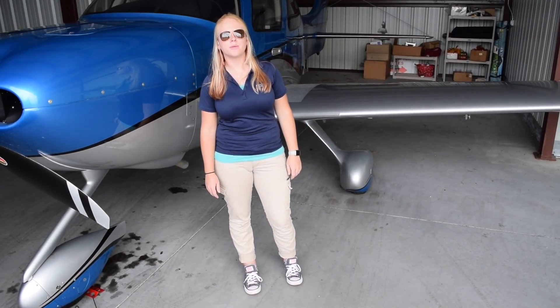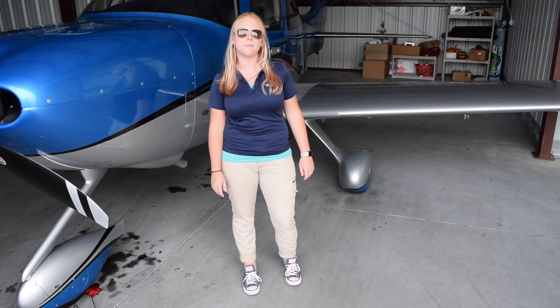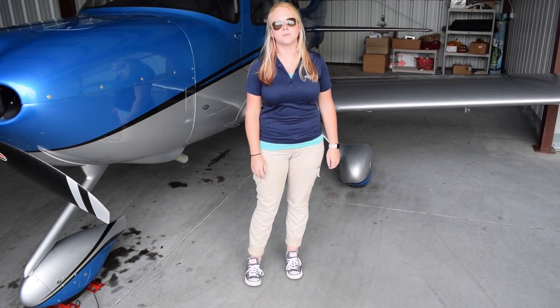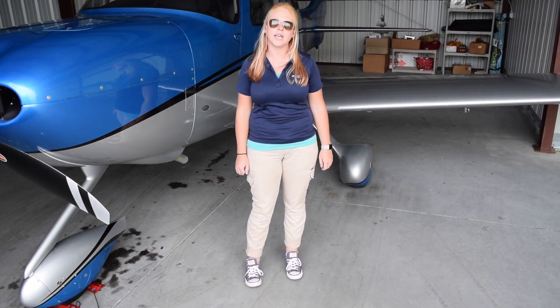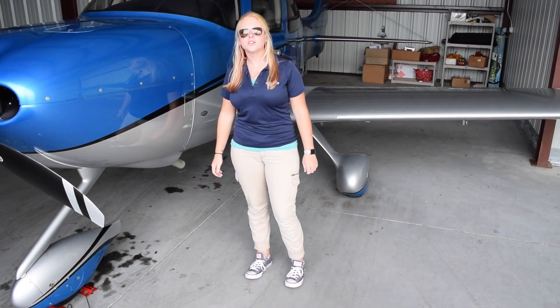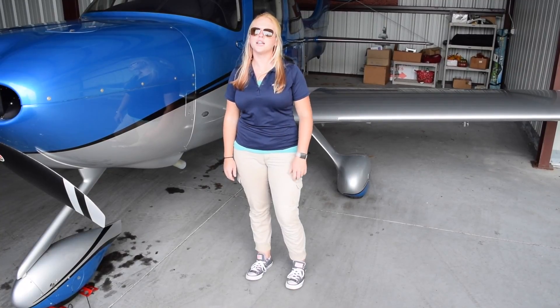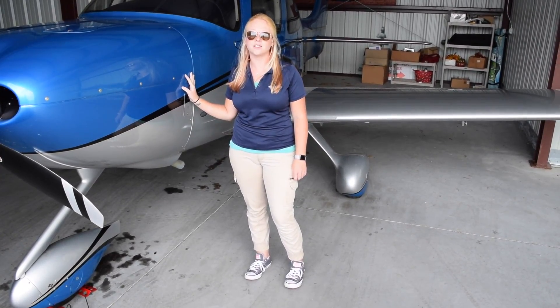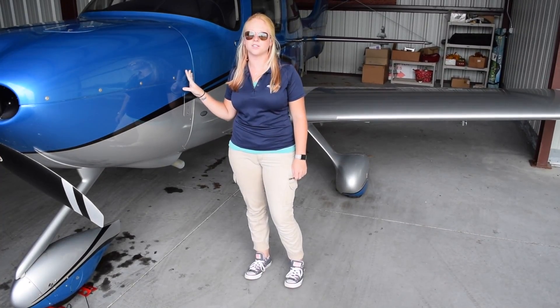My name is Presley Rose with Tampa Bay Aviation, and today we're going to talk about hurricane procedures. Many aircraft owners already have contingency plans for what will happen when a hurricane comes in the area where they have their aircraft stored. First, what you would want to do is talk to your insurance provider about what would happen if your aircraft was ever affected by a hurricane and see what your coverages are.